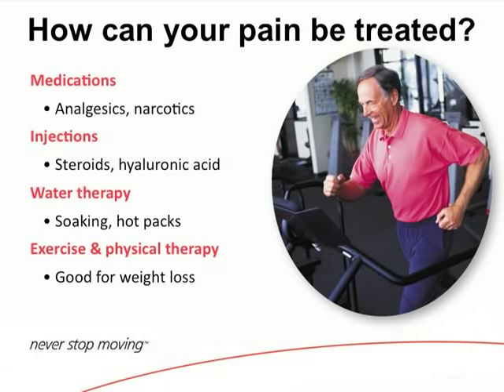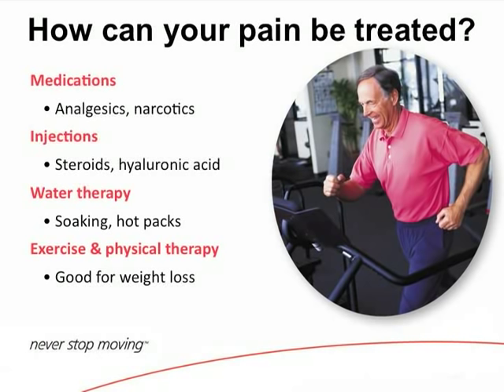There are also steroid injections, which can be placed in the hip every 4 months. They may last you a year or they may only last a couple of days — the first one generally lasts the longest. Hyaluronic acid is used occasionally, though insurance companies generally won't cover it for hip injections the way they will for knees.